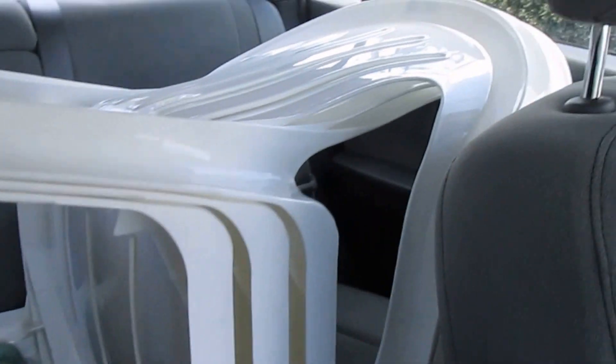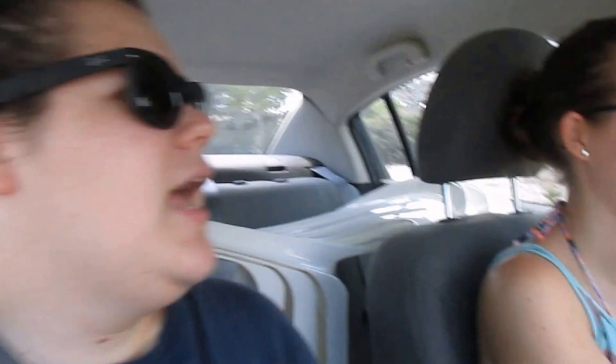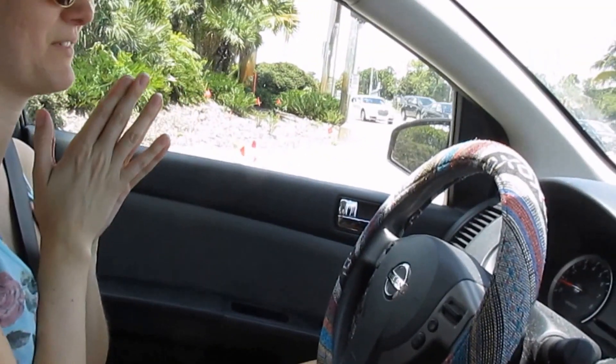We just left Goodwill and we have some patio chairs and a green side table — it's like a sea foam color. We're going to try and pick it up later today. We also have some things to show you when we get home, but we'll wait for that. Right now we're heading to McDonald's to pick up some sweet tea because it's really good and it only costs a dollar.